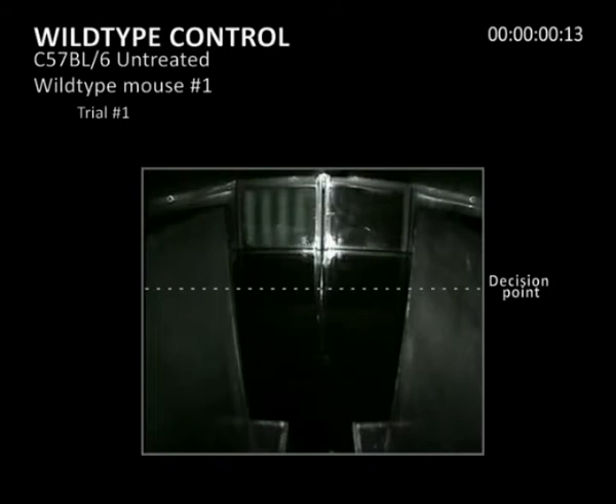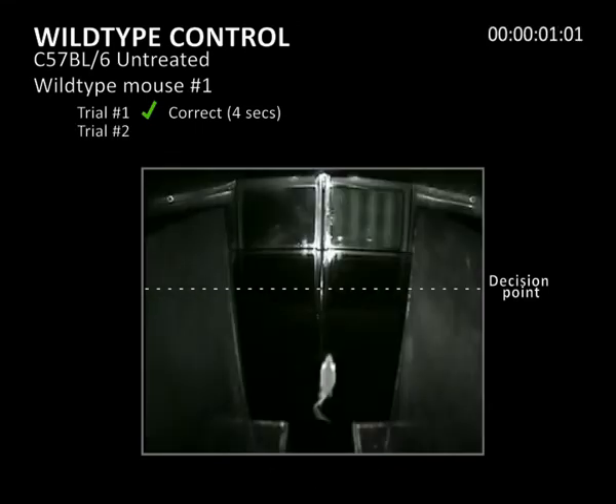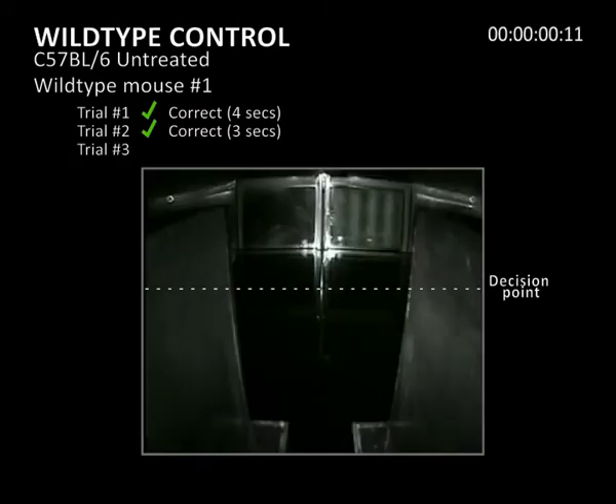The first movie shows three independent trials of an untreated wild-type mouse navigating the water maze. A left or right choice is made at the end of the divider; a dashed line indicates the decision point. An animal passes a trial by crossing the line on the correct side of the divider, that is to say the side with the striped grating and the hidden platform. In all three trials, the wild-type mouse goes directly and quickly to the hidden platform associated with the visual cue, performing all three trials correctly in under five seconds.